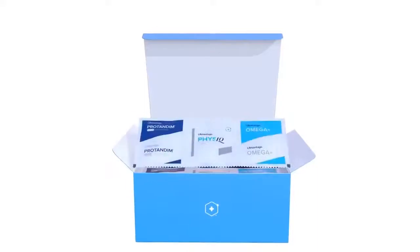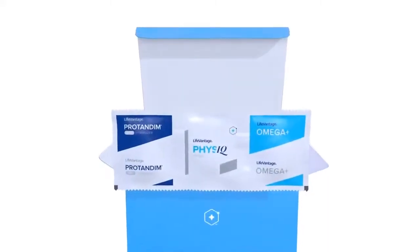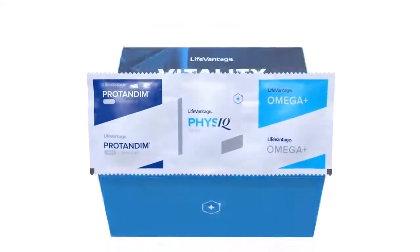The vitality stack starts with the basic foundation: Nrf1, Nrf2, ProBio, to which we added the new product Omega Plus.